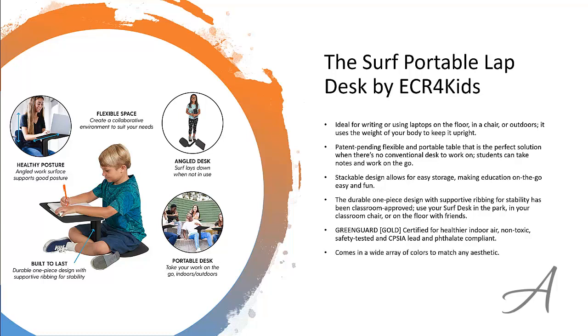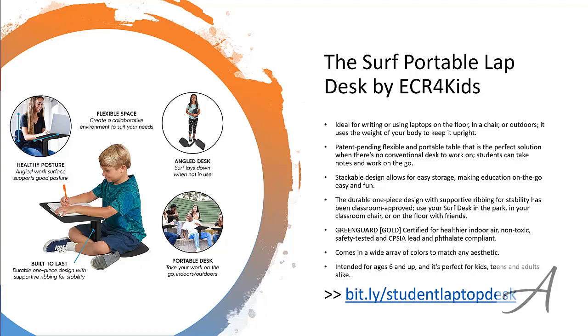You can choose from a wide array of colors to match any environment, and it's perfect for kids, teens, and adults alike. To check out the full specs of the Surf Portable Lap Desk and its current price, you can go to bit.ly/studentlaptopdesk. Here's a quick video demo of the Portable Lap Desk.